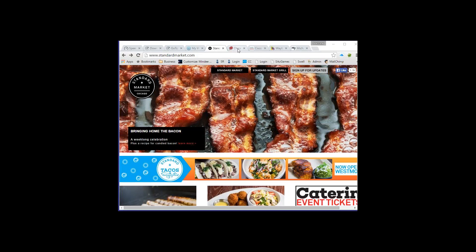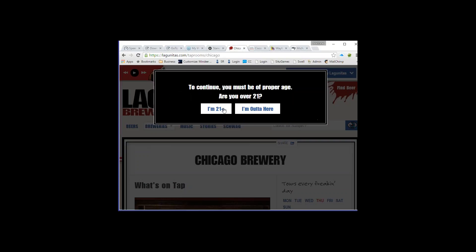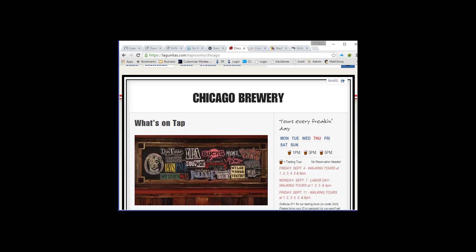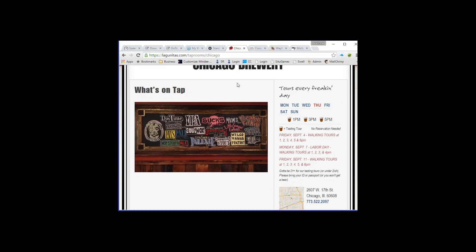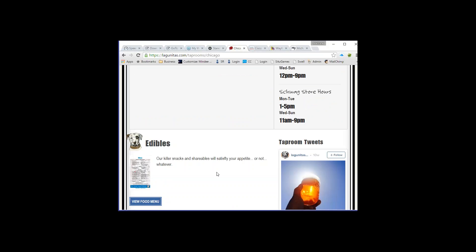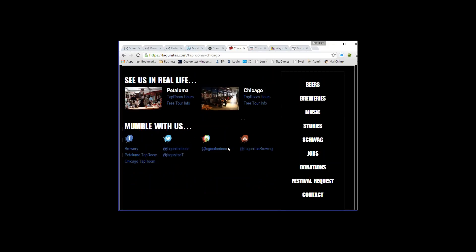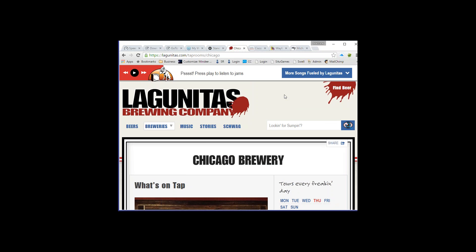Next we look at Lagunitas, a brewing company from California that just opened a location in Chicago. Here's their logo — it's showing the Chicago brewery, what's on tap, tasting tours at 1, 3, and 5, walking tours, how to get there, and a food menu. There's a lot of information on the home page. I would actually say it's a bit overwhelming — there's just too much going on.